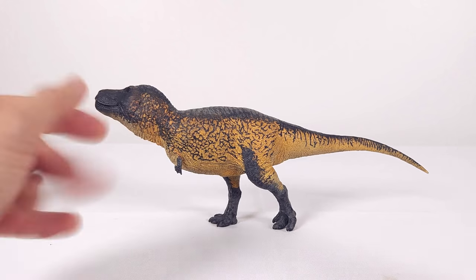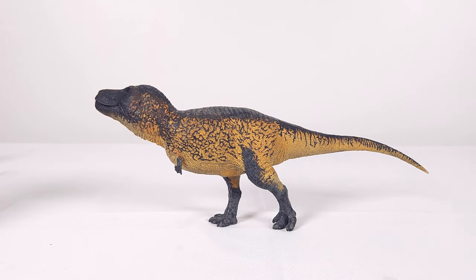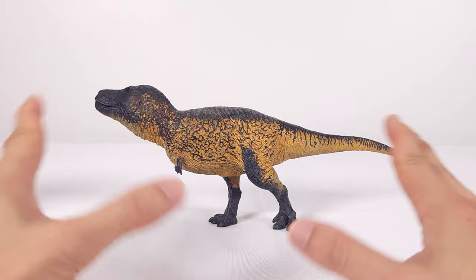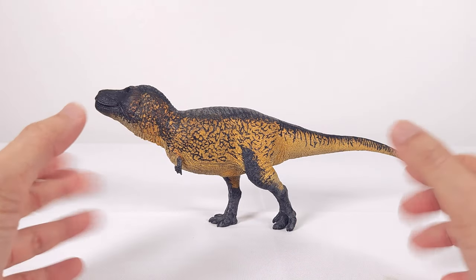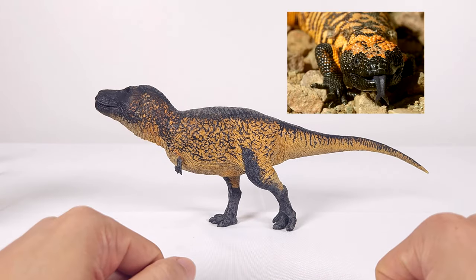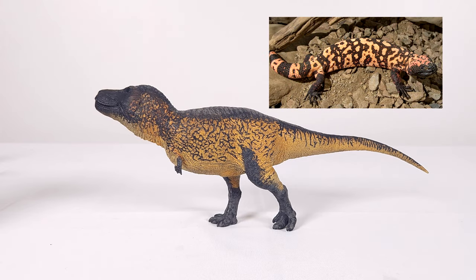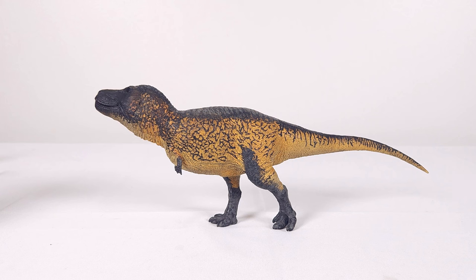Now this model, unlike their previous Giganotosaurus — which left much to be desired in colour and application — has taken a more eye-catching turn, and you can see how vibrant it looks. It actually gives me healer monster vibes. Yellow and black, one of my favourite combinations, so that's a bonus for me.